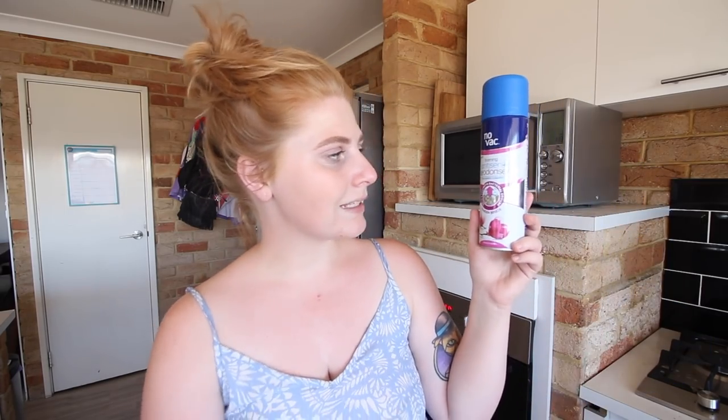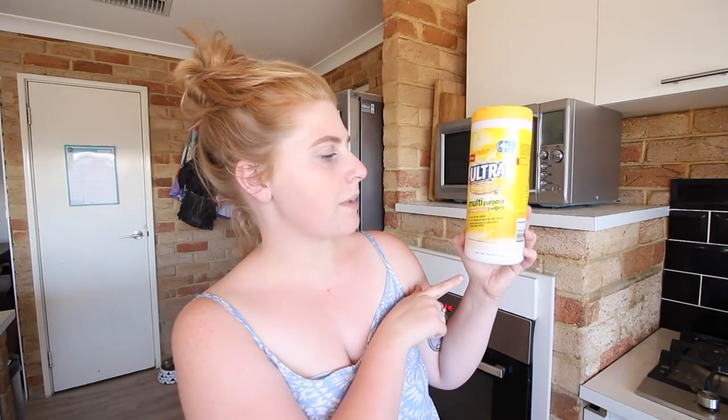The last things I'm showing you are all cleaning products because I need a clean house. First I got some Dettol Glen 20 — I love this stuff, it makes my house smell amazing and it's also a disinfectant. I got some No Vac sanitizer and deodorizing carpet powder for my rug in the lounge room, ultra antibacterial multi-purpose wipes, a toilet cleaner — only two dollars — and some sponges and cleaning wipes.